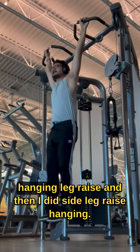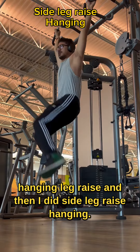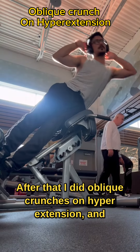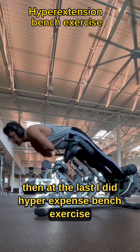I did a hanging leg raise and then I did a side leg raise hanging. After that I did an oblique crunch on the hyperextension bench, and at the end I did a hyperextension bench exercise.